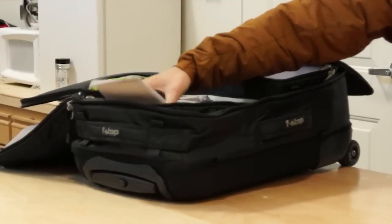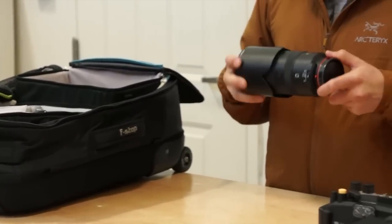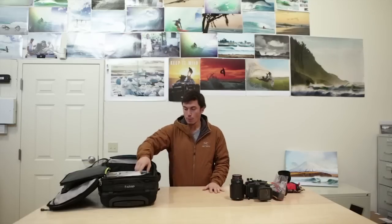In here I would also have a Sony a77 DSLR, but it's being used to record this. This is a backup telephoto lens — a 70-300 G Series Sony lens. It's really light, really small, and I've shot a lot of photos with it for magazines.